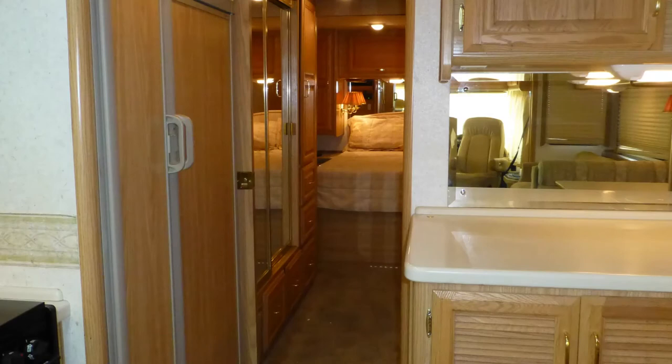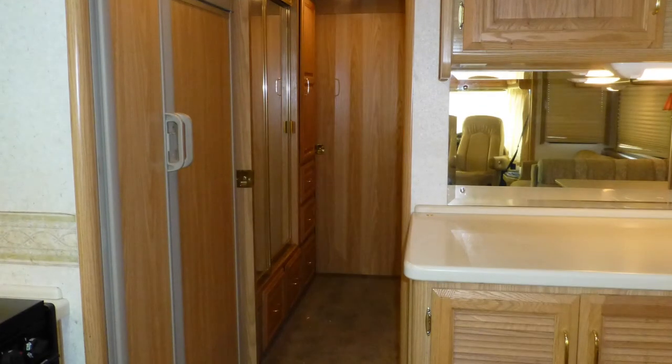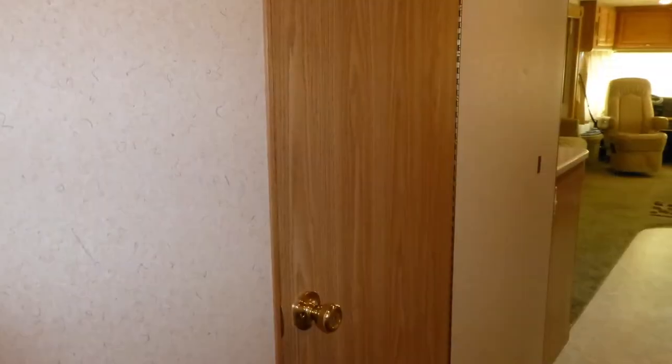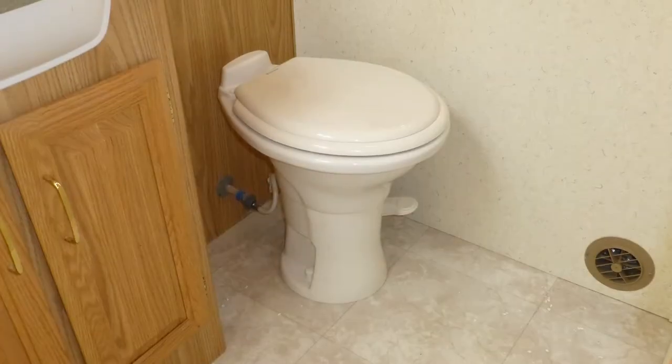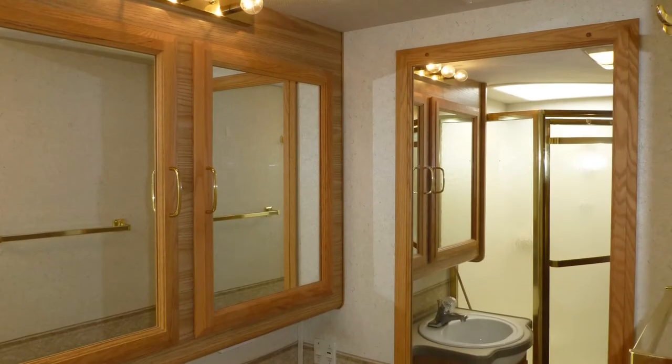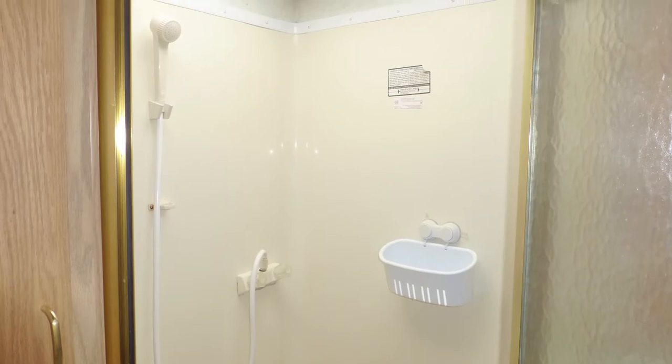The spacious master bath dressing area can be closed off for privacy by two stylish sliding wood doors. Hidden behind a wood door is the separate bath with porcelain toilet, formica top vanity with sink and mirrored medicine cabinet, and corner shower with ribbed glass surround, seat, and skylight.